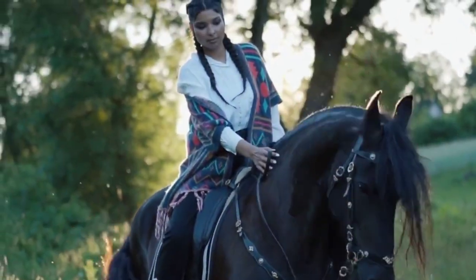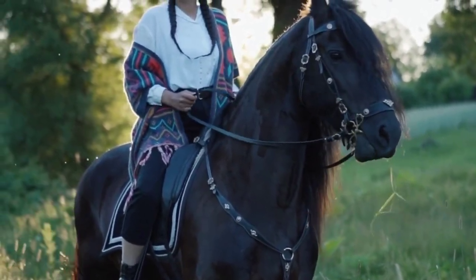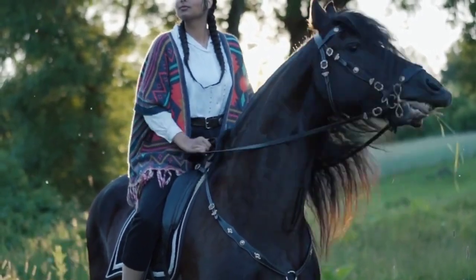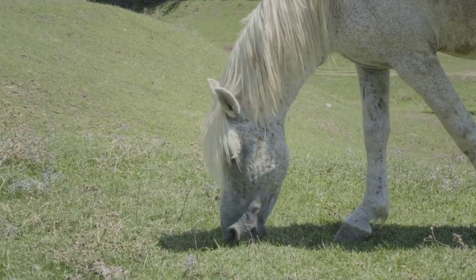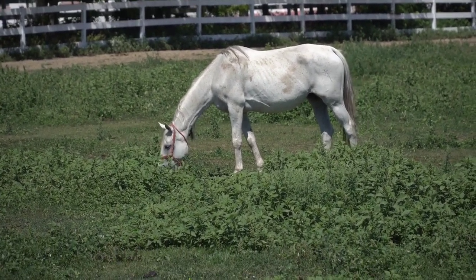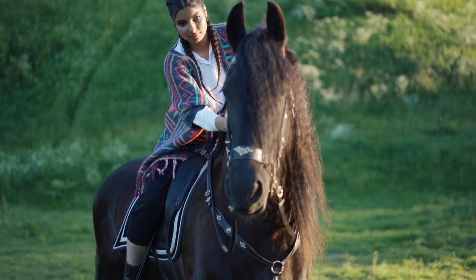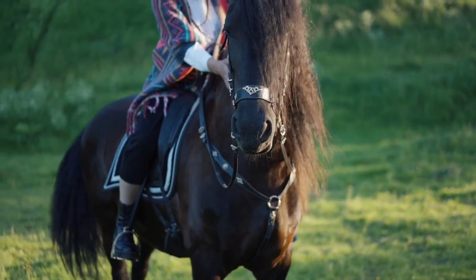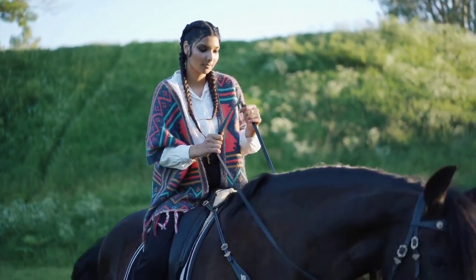Andalusian horses are known for their intelligence, sensitivity, and gentle nature — generally willing, noble, and displaying a strong work ethic. Their trainable and cooperative temperament makes them versatile across many disciplines. They excel in dressage due to their natural collection, agility, and expressive movement, and are also seen in competitive driving, working equitation, show jumping, and exhibitions. They have three primary gaits — walk, trot, and canter — and are known for their smooth elevated trot and collected, balanced canter. Some individuals exhibit an ambling gait known as the Paso Fino.